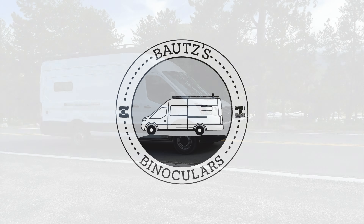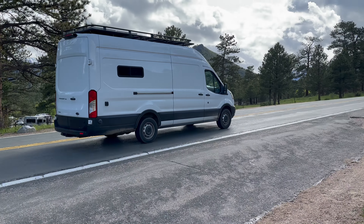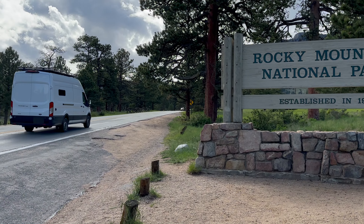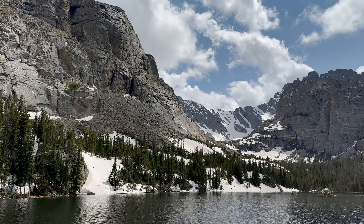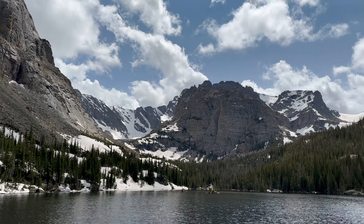Welcome to Boutts' Binoculars, featuring Rocky Mountain National Park. Rocky Mountain National Park is known for its towering 14,000 foot mountains and its active wildlife.